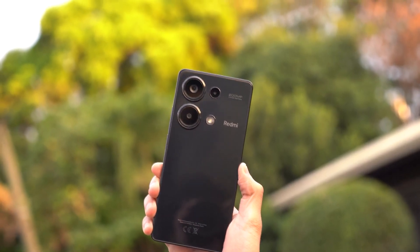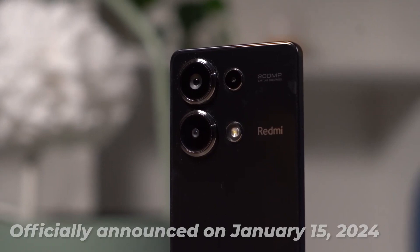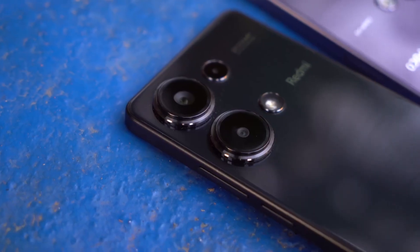Xiaomi continues to redefine the smartphone landscape with its latest release, the Redmi Note 13 Pro 4G, which was officially announced on January 15, 2024, and quickly made available to consumers.